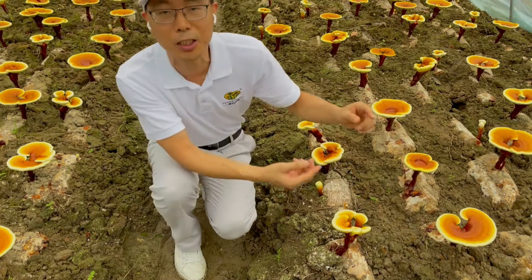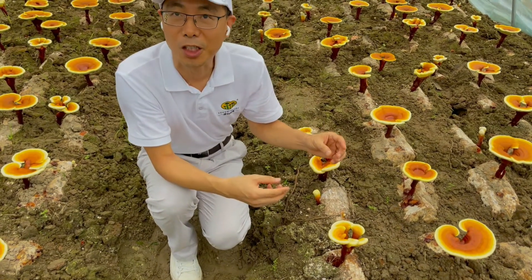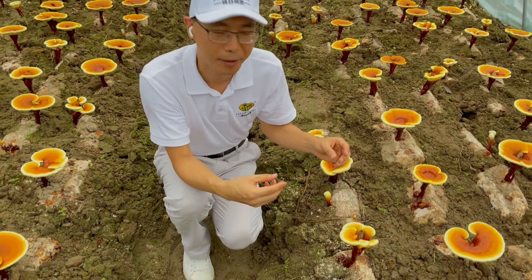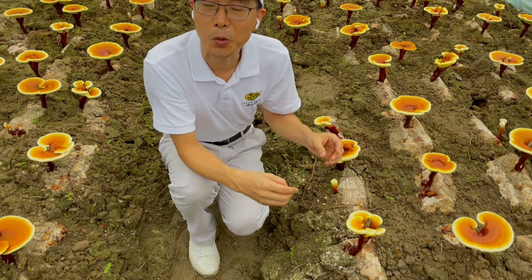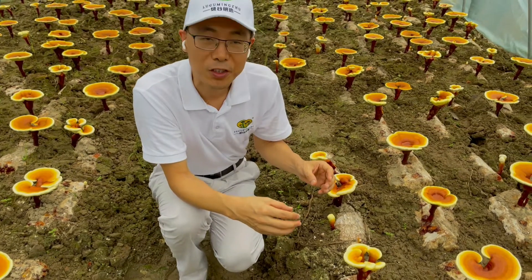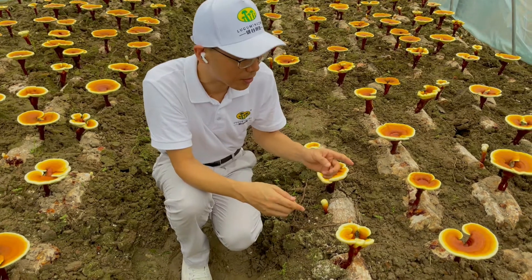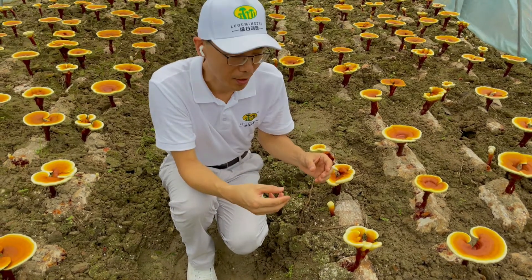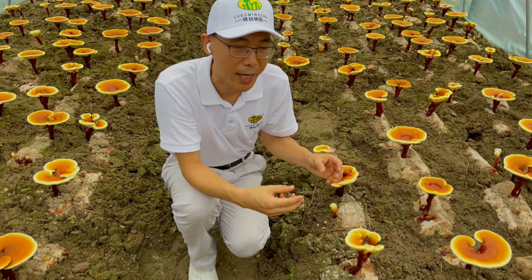It will spring out the spawns — the spawns are the seeds of the leisha. It can produce leisha for the next year. We use the wood log to produce the leisha, and this wood log is harvested for two years. In the first year you can see that, and we can harvest again in the next year.